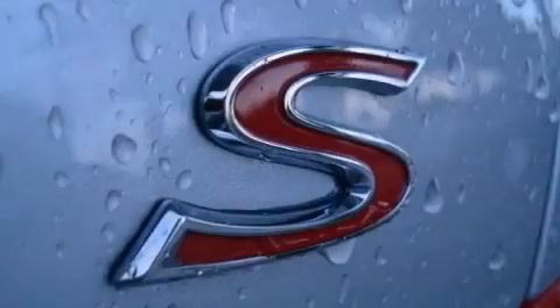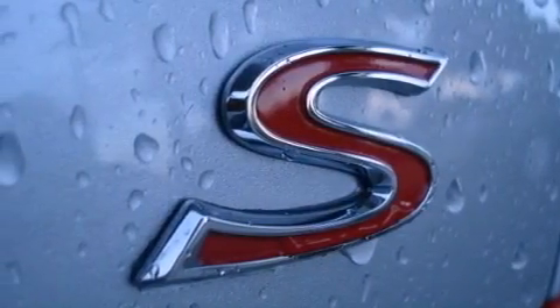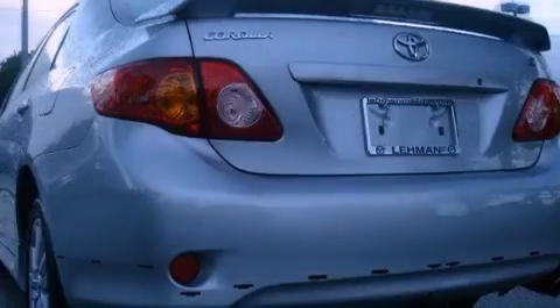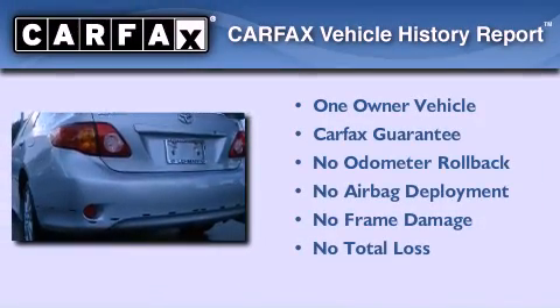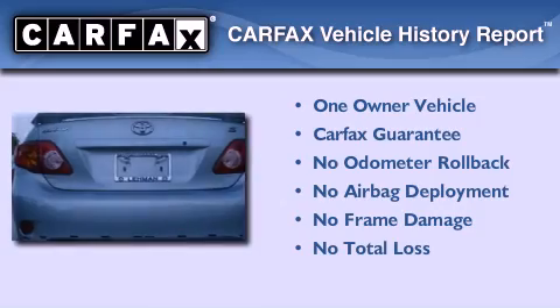With an EPA estimated rating of 34 miles per gallon on the highway, fuel efficiency is still high on the list of priorities. This sedan has had only one owner and it qualifies for the Carfax buyback guarantee.